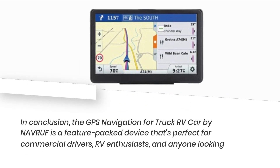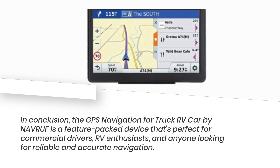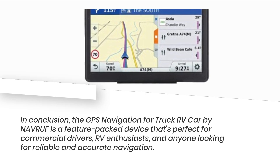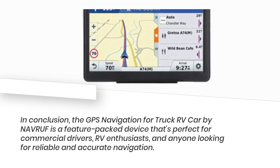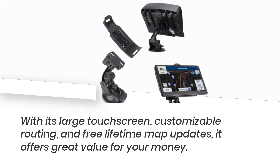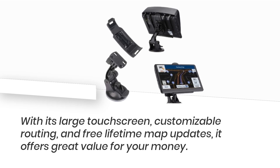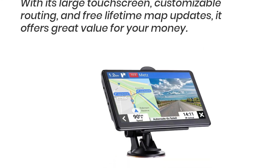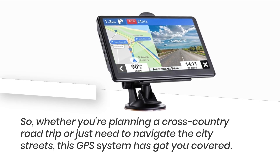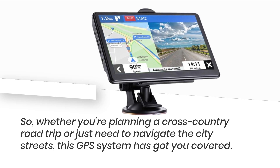In conclusion, the GPS Navigation for Truck RV Car by NAVRUF is a feature-packed device that's perfect for commercial drivers, RV enthusiasts, and anyone looking for reliable and accurate navigation. With its large touchscreen, customizable routing, and free lifetime map updates, it offers great value for your money. Whether you're planning a cross-country road trip or just need to navigate the city streets, this GPS system has got you covered.